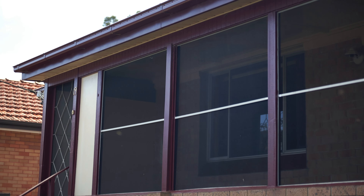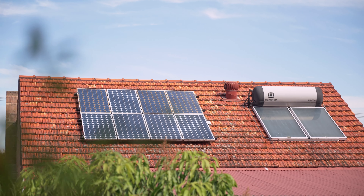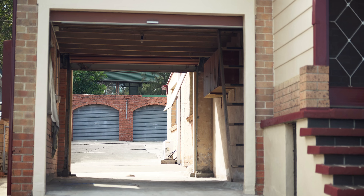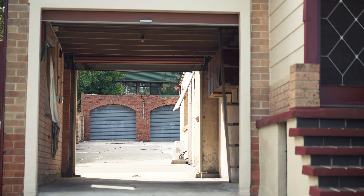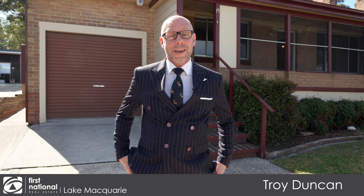Nestled on the high side of a quiet side street sits this solid three bedroom brick home located on a good-sized block of land. In need of renovations inside and out, just add your own touches and turn this delightful house into your home. I'm Troy Duncan from First National Lake Macquarie and welcome to 19 Clare Street, Glendale.